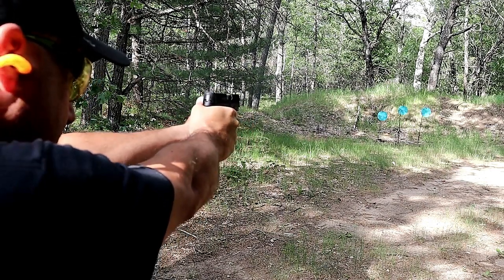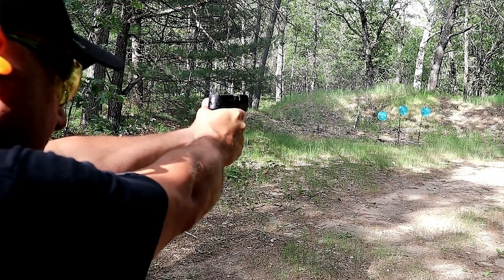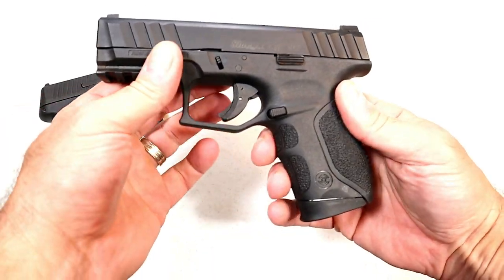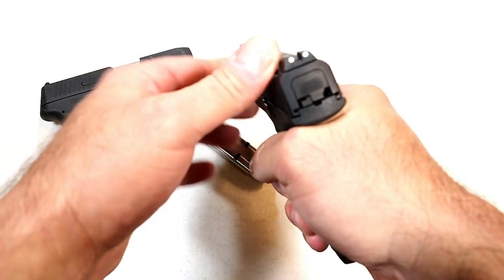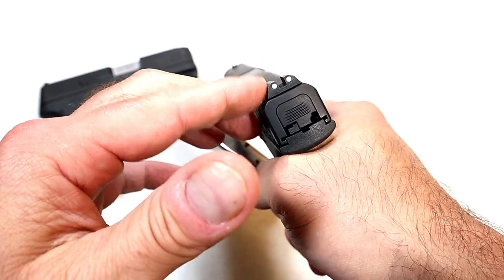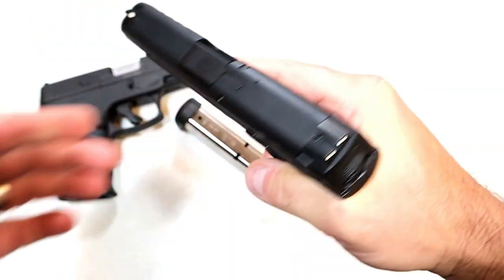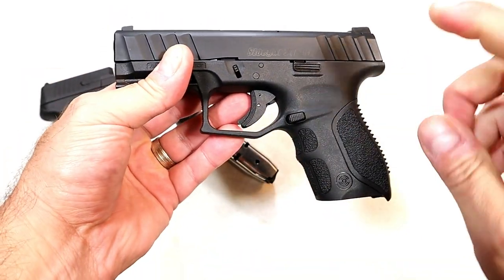It's a nice carry gun that compares well with the Sig P365 and the Springfield Hellcat in terms of size. Now the STR-9C is a larger gun with a 3.8-inch barrel and holds 13 rounds, giving you one additional round. What I like about it are the sights — also metal sights, but with larger dots that pick up very well. It has a loaded chamber indicator bar and a full pic rail.